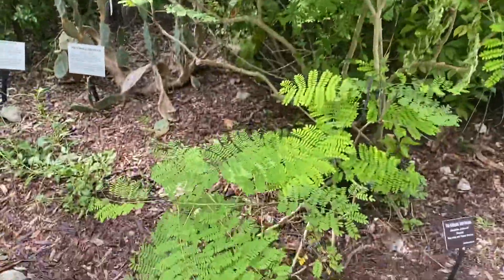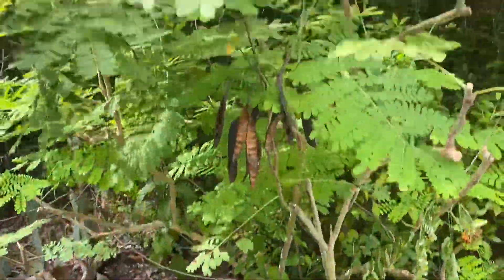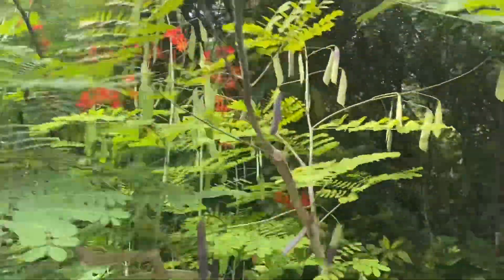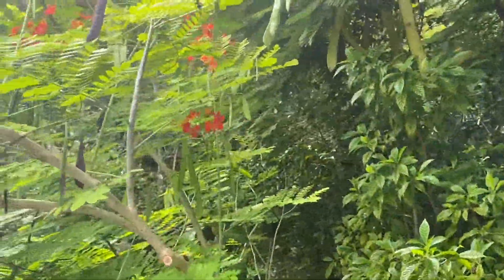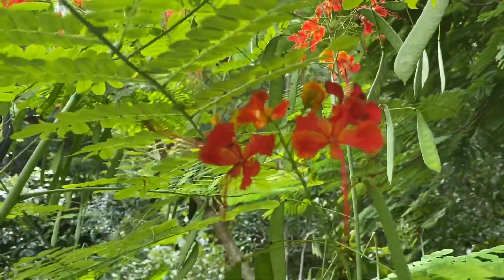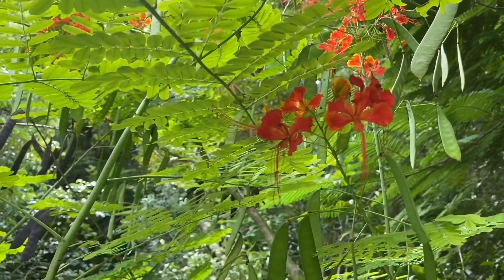It's also evergreen, meaning that the leaves stay green all year round. It also blooms flowers year round as well. You can see the beautiful flowers are an orange and yellow coloration — they're like a smaller version of the Poincianas you might see out in town or even here at the garden.